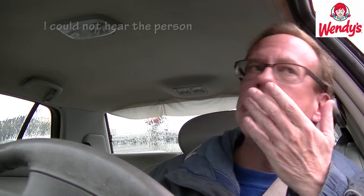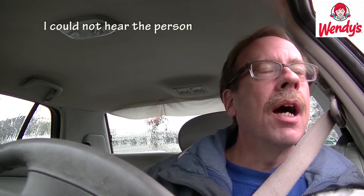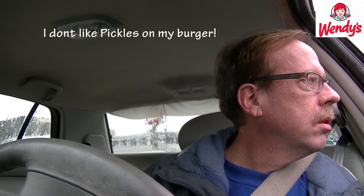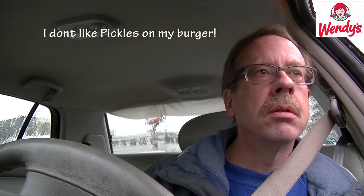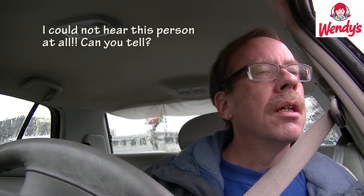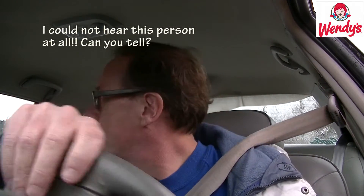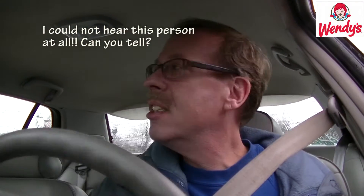Hi — I can hardly hear you. I would just like the Baconator — just the sandwich and what comes on it. I would like minus the pickles please. I just don't want pickles. There's something wrong with this machine, let me just drive to the window and talk to you. I can't hear anything, this is horrible.